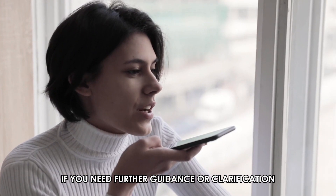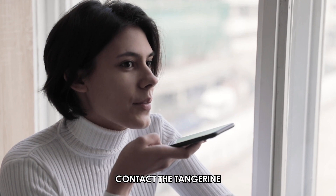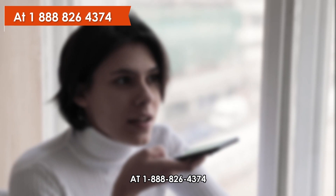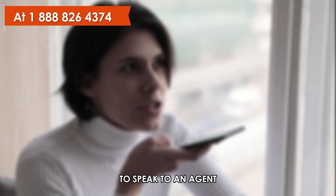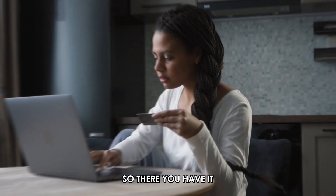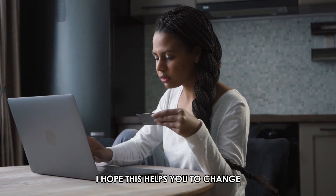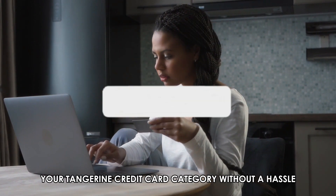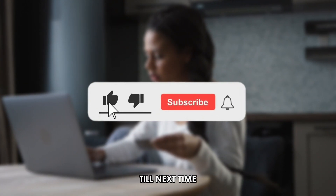If you need further guidance or clarification, contact the Tangerine credit card customer care service number at 1-888-264-374 to speak to an agent. The phone number is in the description. So, there you have it. I hope this helps you to change your Tangerine credit card category without a hassle. Thanks for watching. Till next time.